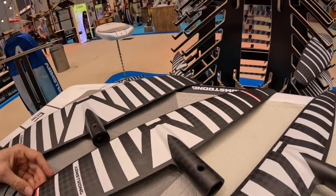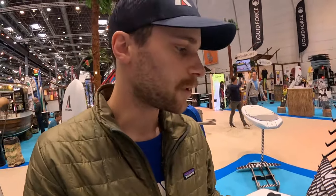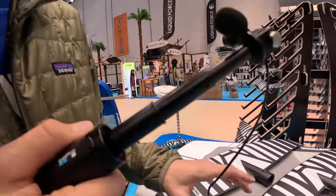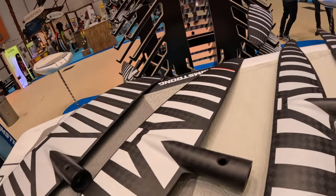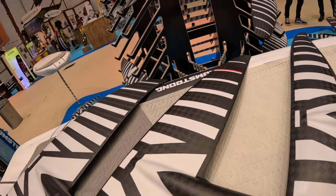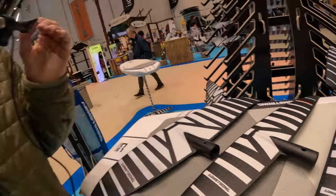Moving up, we've got our MA mid aspect range which we released last year. This has been a really exciting foil to see get out into the world. It ranges from 625 up to 1750 square centimeters. If you're a winger that's intermediate on up in experience, this is the foil for you — super quick with a really great speed range especially on the top end.